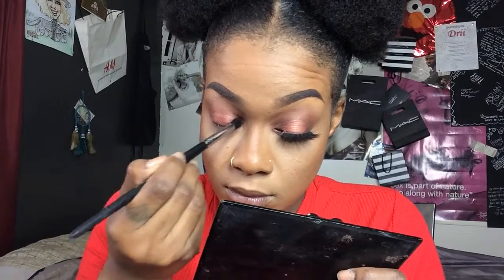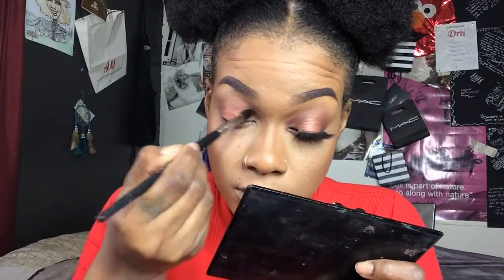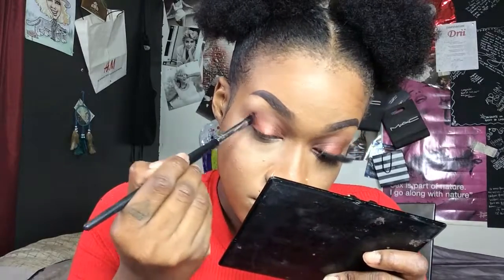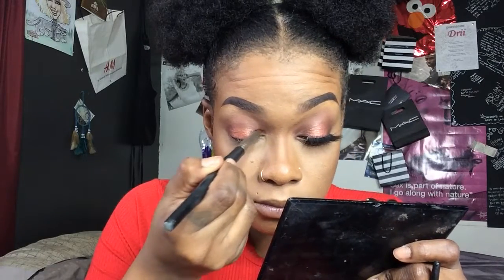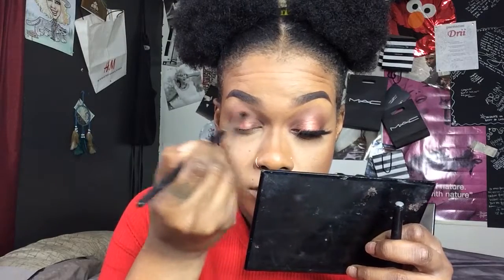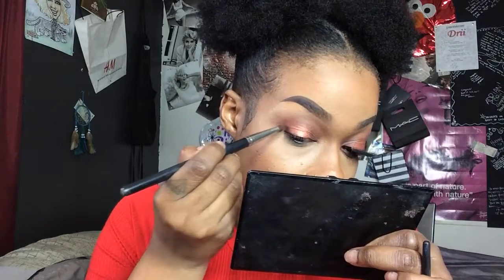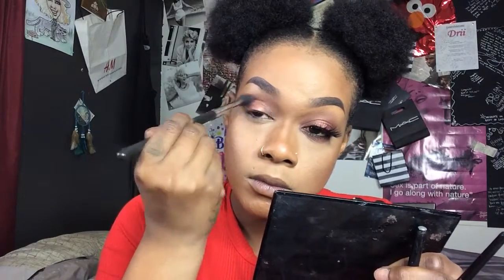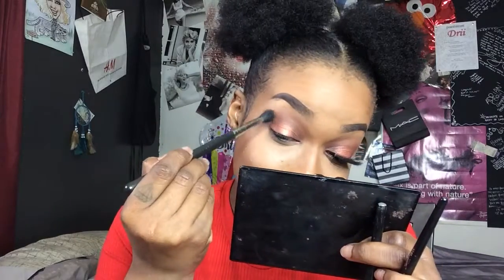To start the halo part of this look, I want to darken the outer V and inner V of my eyes. I go into Mocha from the Jacqueline Hill palette using a really small fluffy blending brush, taking my time to slowly build up the color. Once Mocha is on, I decide to deepen it just a tiny bit more, so I dip into the shade Chip. I put the color down with a pencil brush and then blend it out with that same small fluffy brush. The pencil brush helps you place the color precisely, and then the blending brush blends it out.